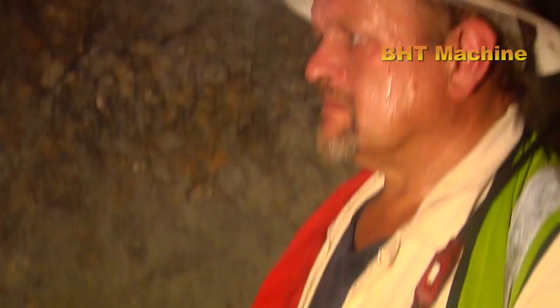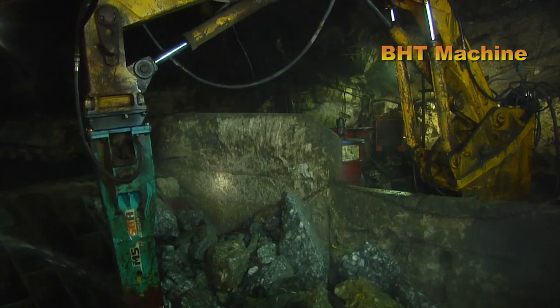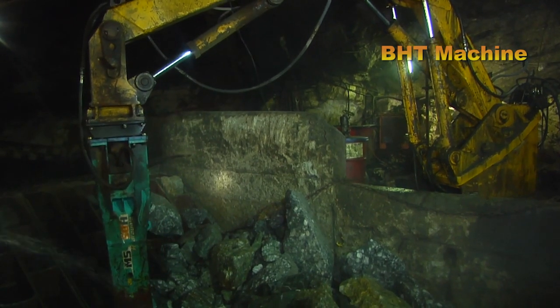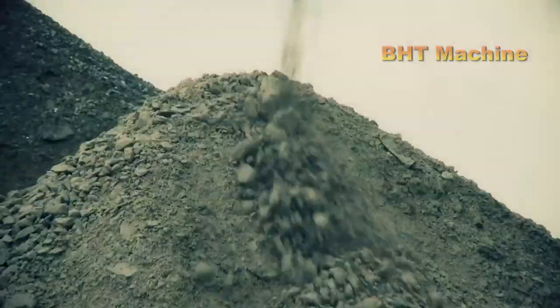Once a potential mine is identified, workers dig deep tunnels to access the ore. Drills, explosives, and specialized machinery are used to break rocks and extract gold-containing ore, which is then transported to the surface.